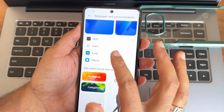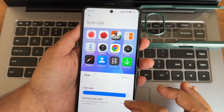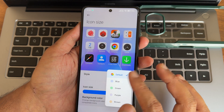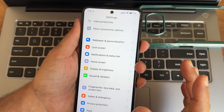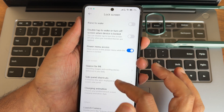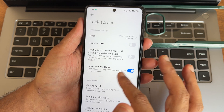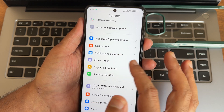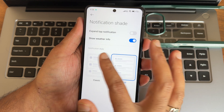Under Themes, you get different themes, effects, fonts, icons, and color options. Going into lock screen settings, you get various lock screen customizations, charging animation options, and notification status bar settings.